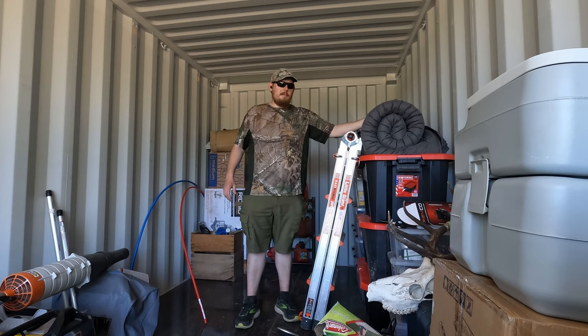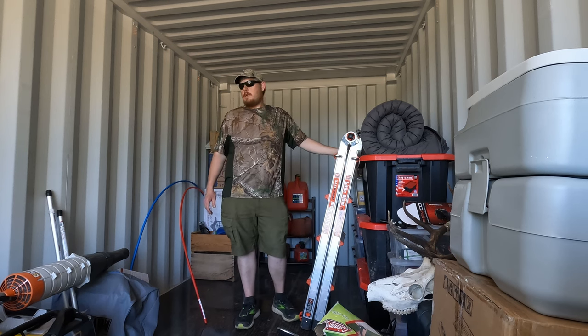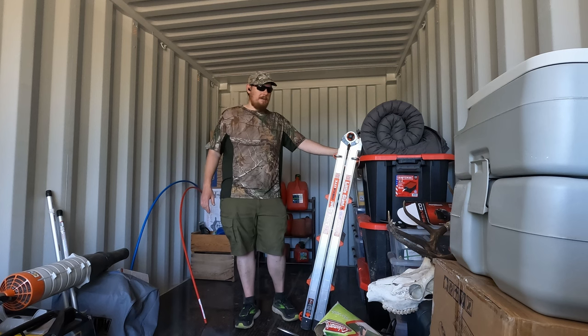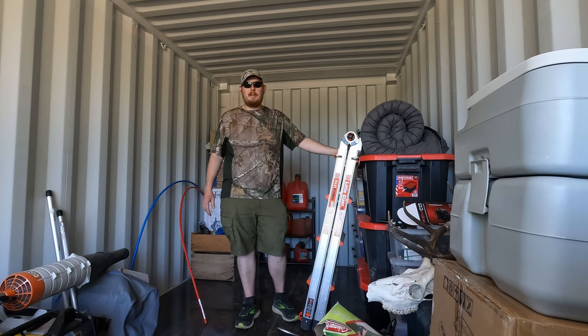I just got done battling with the air mattress for about 15 minutes. It's looking a lot better in here, so I'm very happy. I'm just gonna get buttoned up and head back to meet Casey — we're going to go have a little dinner date tonight in Great Falls and explore that town a little bit.